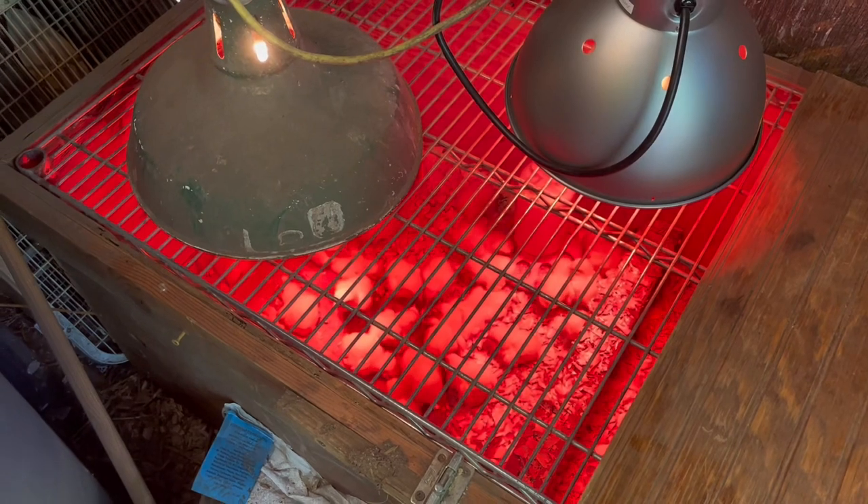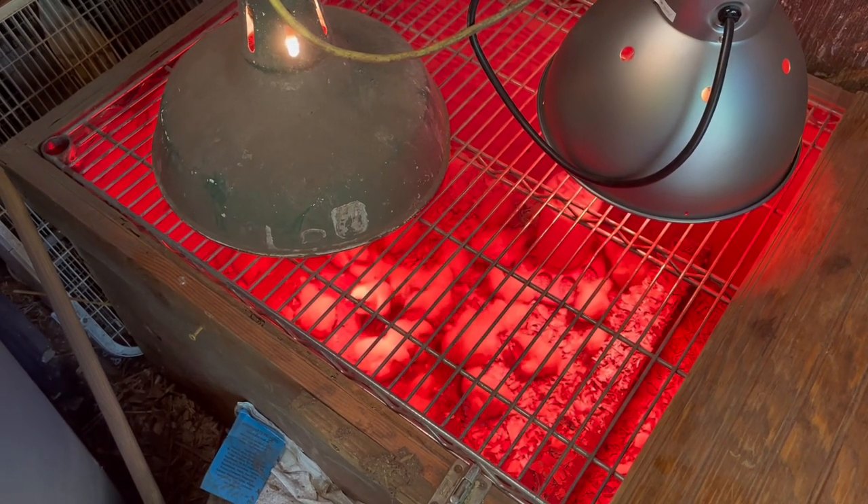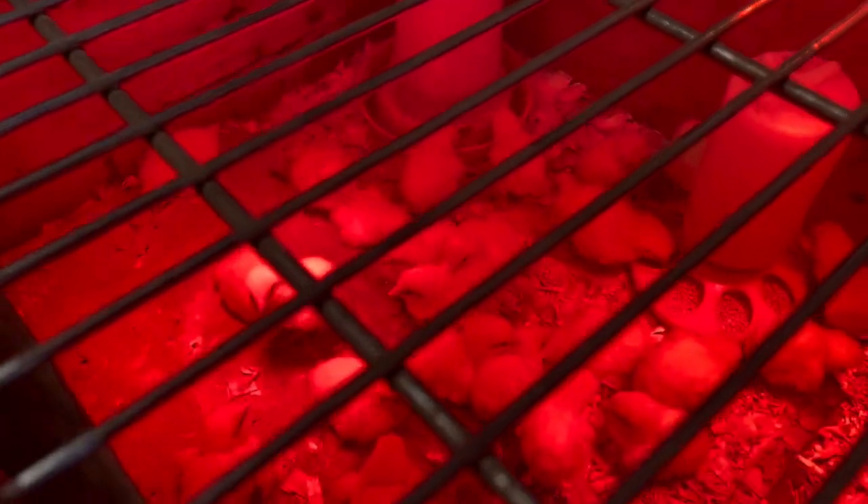Stay tuned to see how these little guys grow up. I know they grow fast — we grew some last year. It's kind of neat seeing how quick they grow. Keep watching.